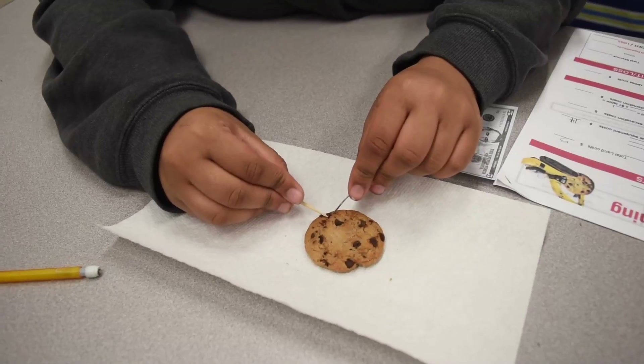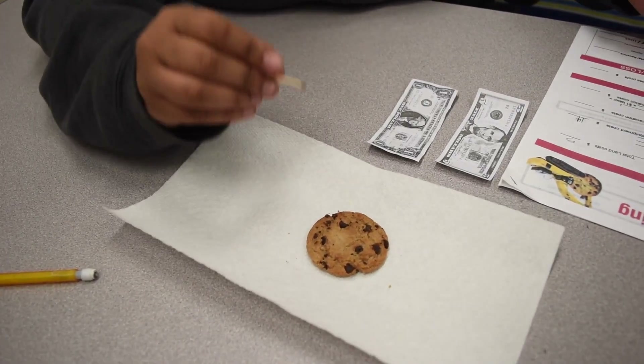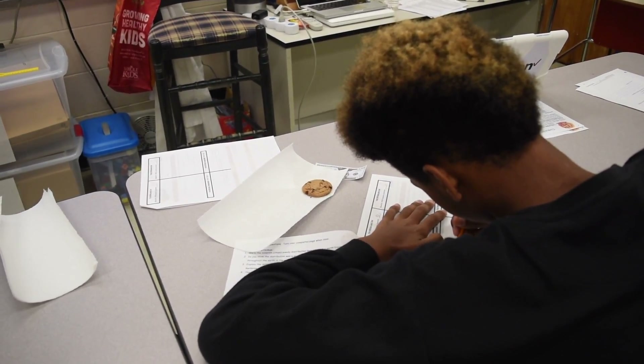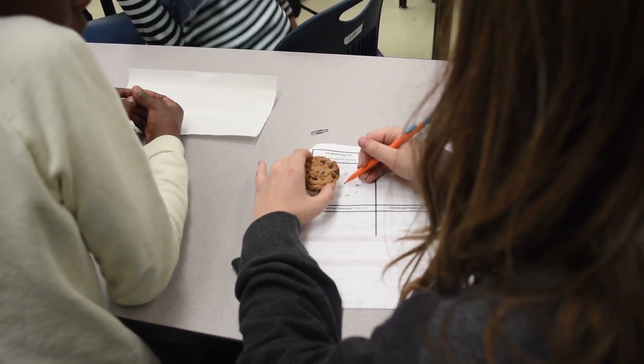First, students had to decide what type of tool they wanted to use — whether it was a paperclip or a toothpick. They were given a budget they had to use in order to complete the task, and they had to trace their cookie, or land, and calculate the area that it covered.